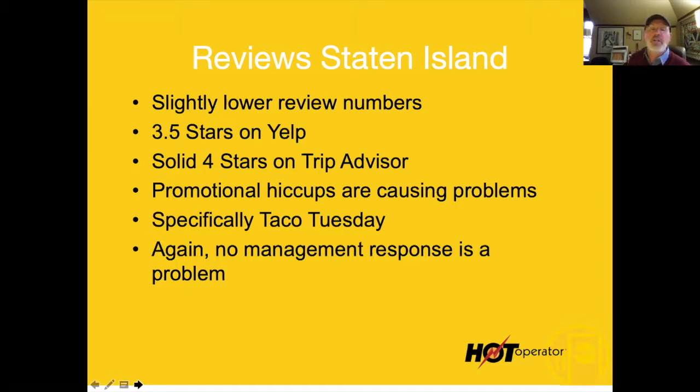A number of people commented that the Taco Tuesday promotion confused them — certain things were not offered and there was a limited menu. You have to be really specific when doing a promotion. One of the things that will really upset people is feeling there's a bait and switch going on. And again, no management response to this problem.